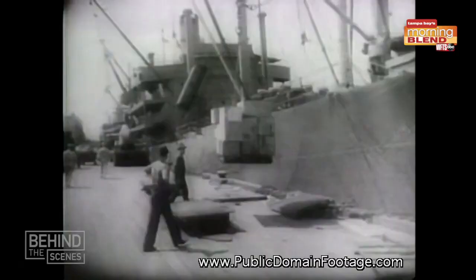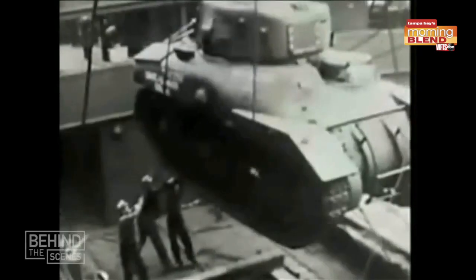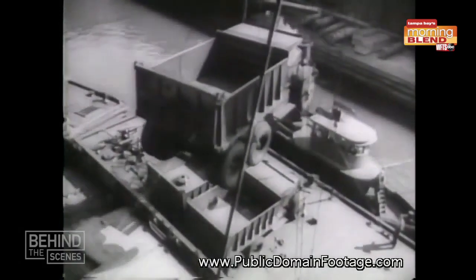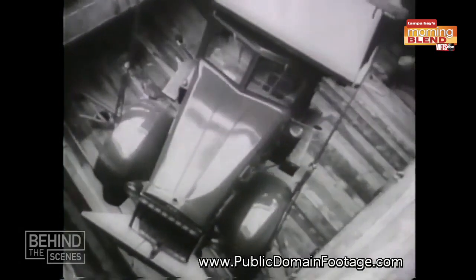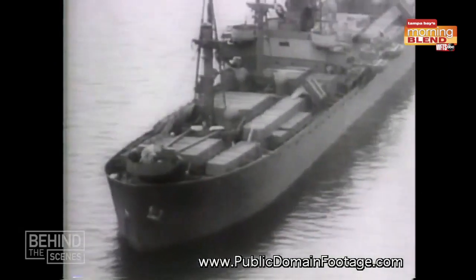The SS American Victory was part of a shipbuilding program that brought victory to the United States and to the world in World War Two by delivering the goods the troops needed to win the war — bullets, bombs, beans, telephone poles, tanks, trains, you name it. These ships were capable of carrying all of those through a variety of methods. I don't know if that's reflected enough in the history books, but this ship and the ships like it were really the mainstay of that war effort.